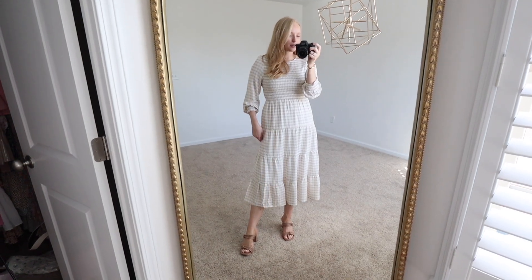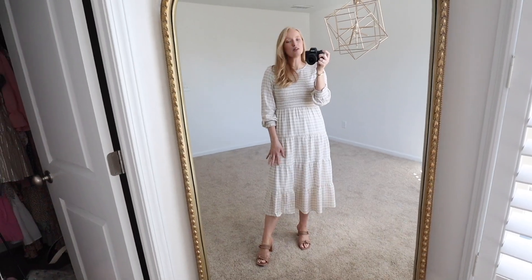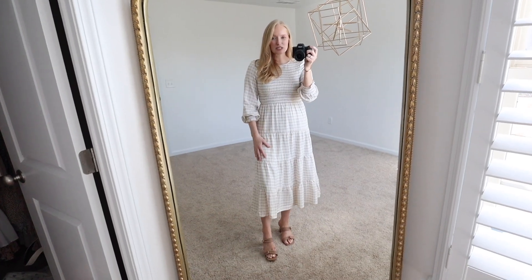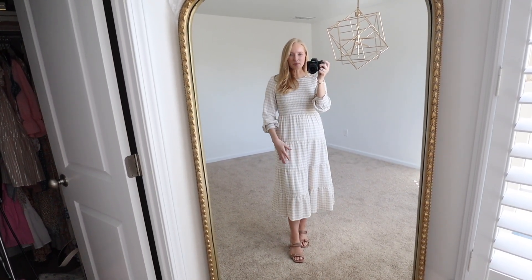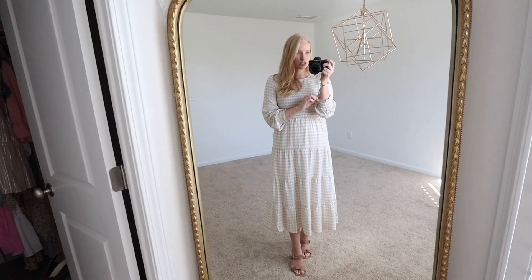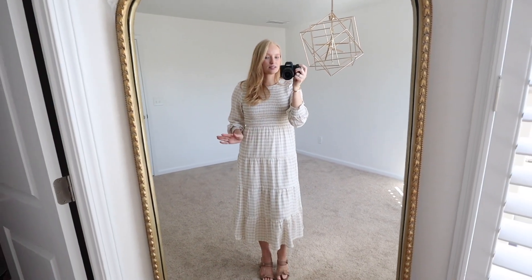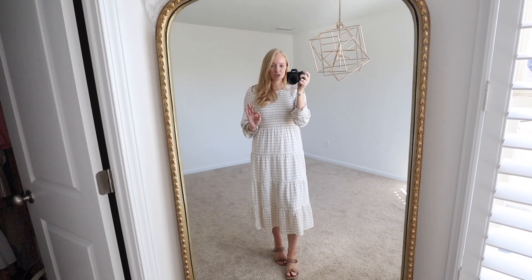Next is this gingham midi dress and it's really comfortable. It is lined underneath as well. I do love the lighter beige and white color, but they do have multiple options to choose from. I am wearing a size small — I would say it's true to size, but if you have more broad shoulders I would recommend sizing up as it seems a little narrow in the shoulder. I love the little smocking on the sleeve because you can wear it down or pull it up to make it more relaxed. This is definitely a dress you can make work in your work wardrobe — I feel like it would be such a good teacher dress.